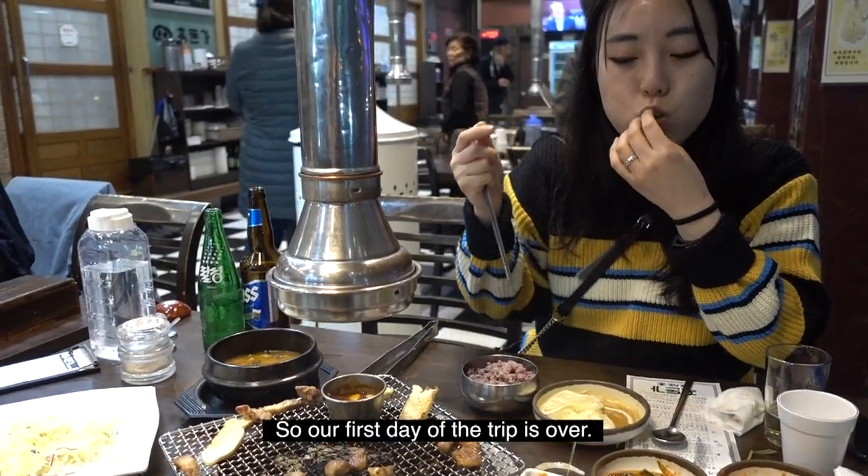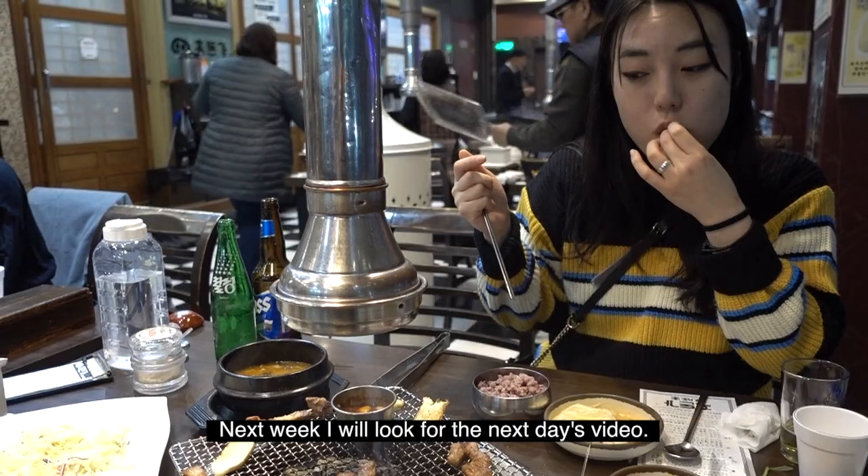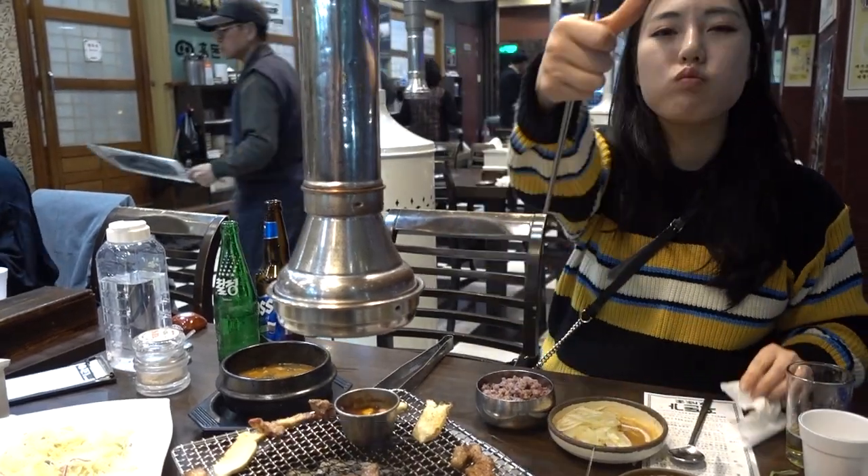So our first day of the trip is over. Next week, I will upload the next day's video. Bye!